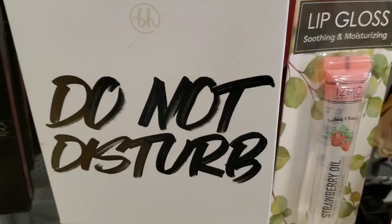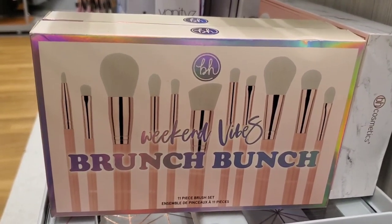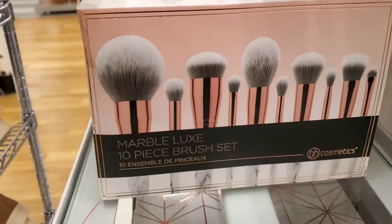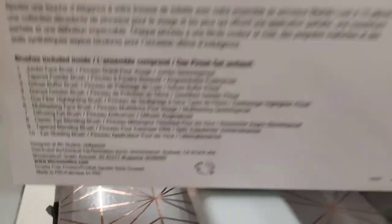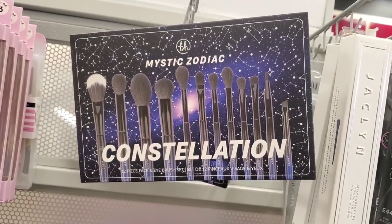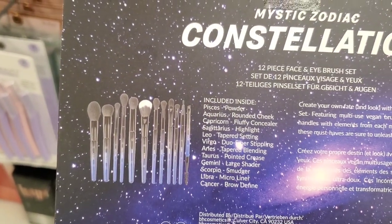They had the Do Not Disturb palette back in stock for $4.99. They also had the Weekend Vibes Brunch Bunch brush set for $14.99, which includes 11 pieces. Then they had the Marble Lux 10-piece brush set for $19.99 with 10 face brushes. They also had the Mystic Zodiac Constellation 12-piece brush set for $16.99, and here are the brushes you get on the inside.